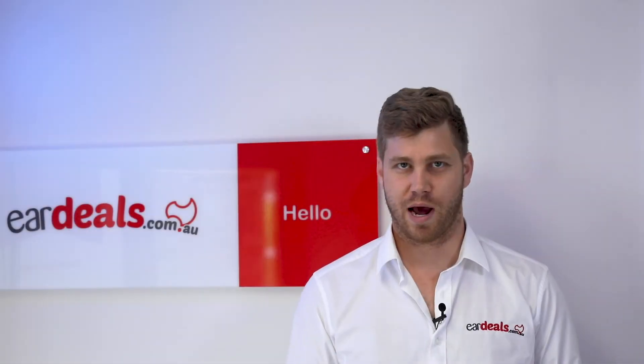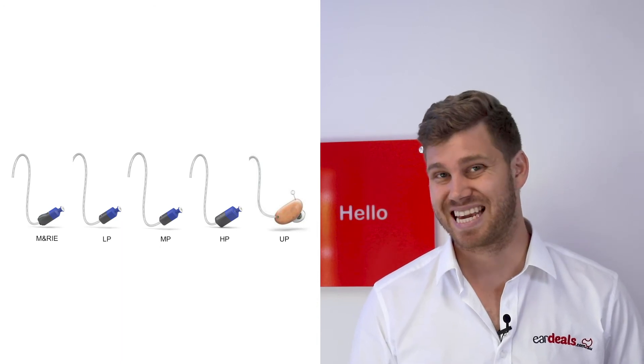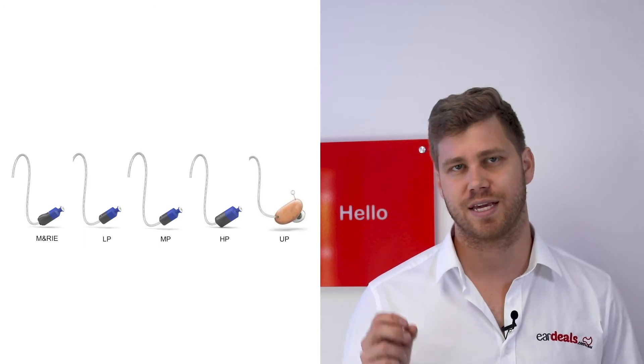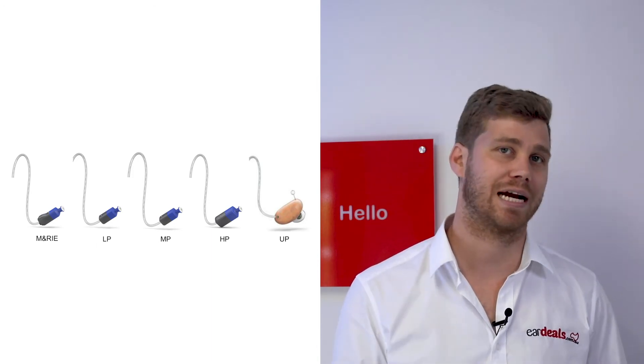The new GN ReSound One range comes with two additional receivers, and these receivers have been improved based on the ergonomic shape of the ear to give you a better fit. They've also got improvements in the retention — that is, how the receiver actually fits inside the ear canal and holds itself there — which is great for people who have very active lifestyles.